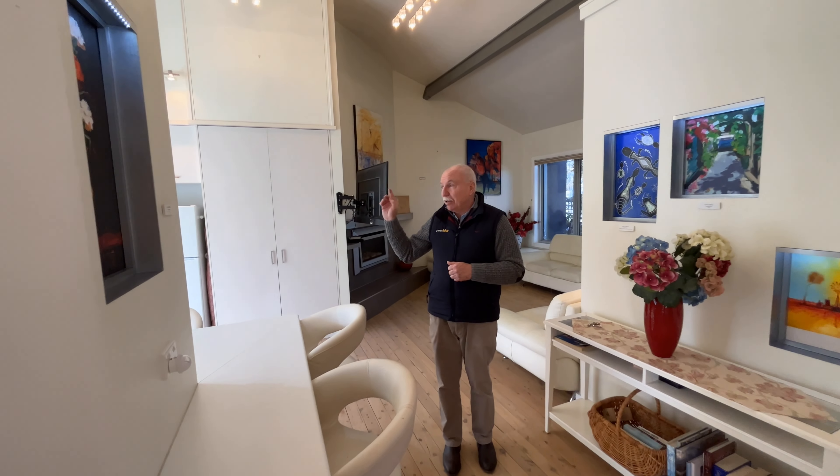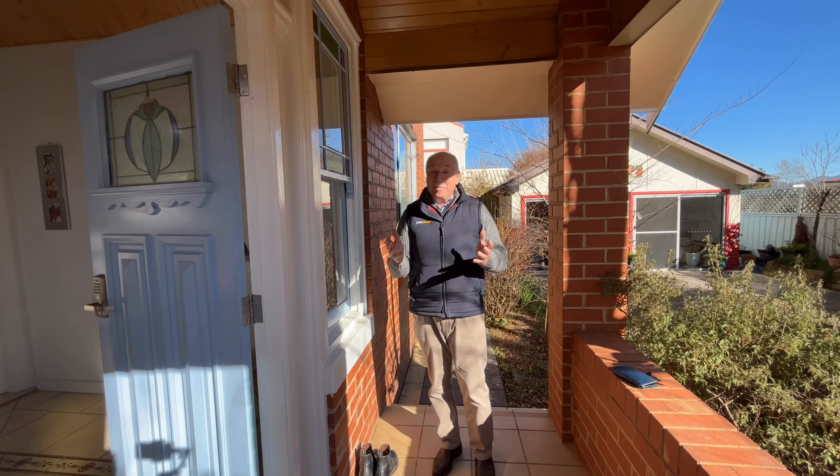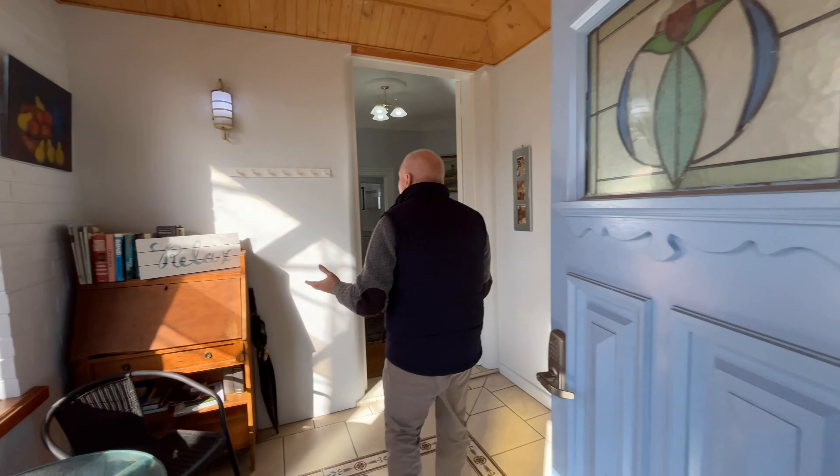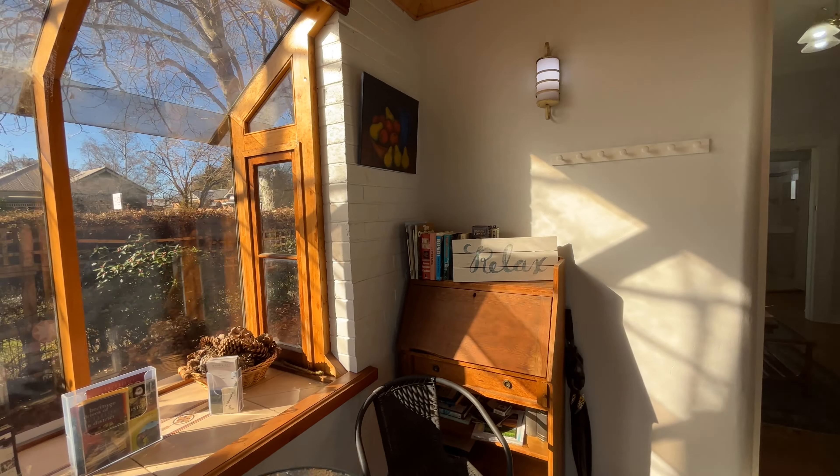Now let's go and have a quick look at Lawson No. 1. I'm now at the entrance to Lawson No. 1 and that has direct access from Summer Street. Now the entrance is beautiful and welcoming, nice and wide and it's got north-facing windows.